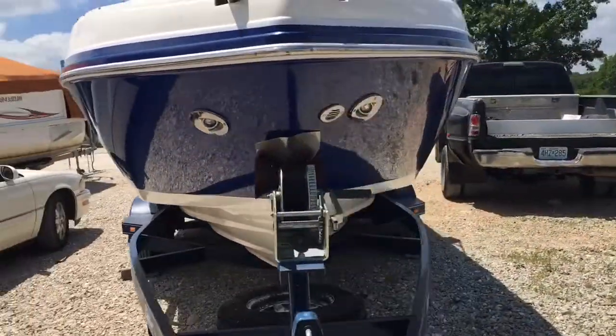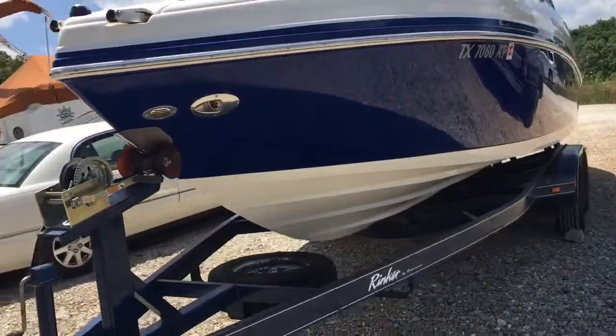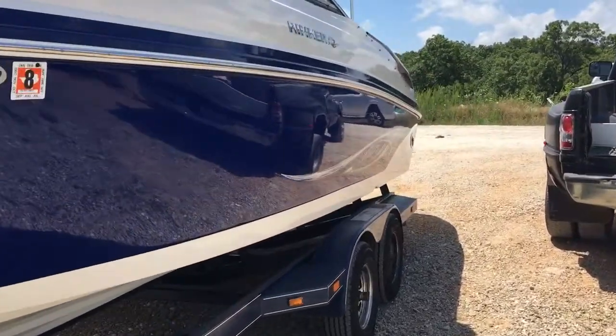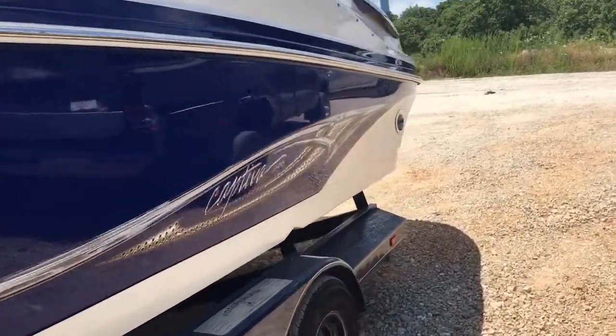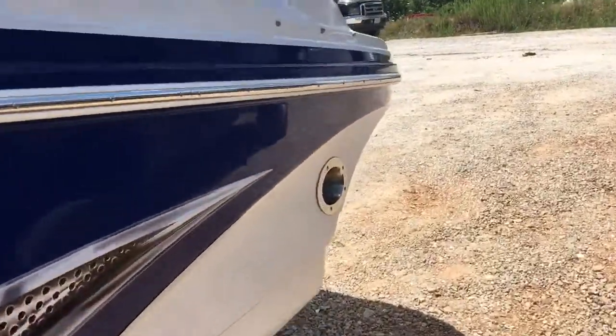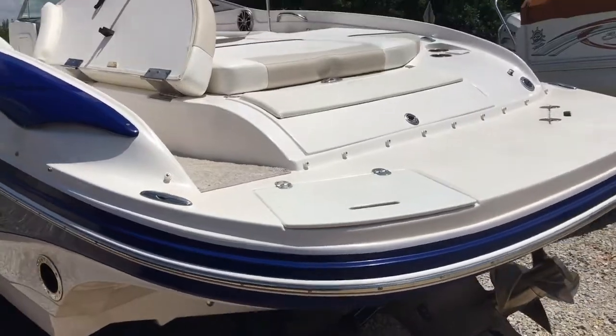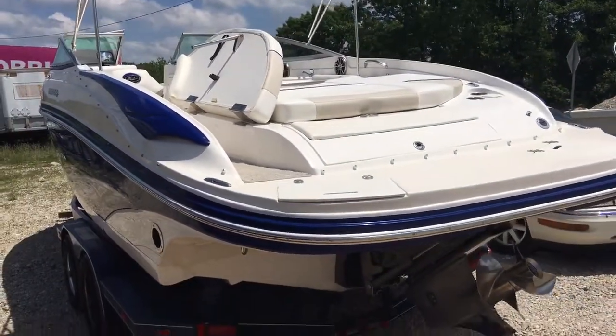It's got stainless docking light housings and docking lights, and a stainless rub rail. There's a great big swim platform to protect everybody from the propellers, and it's got a great lounging area in the back for caving out. Let's go jump inside.